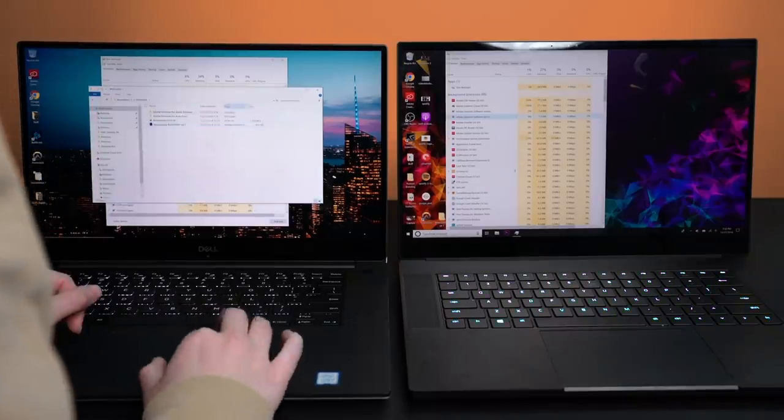Shout out to Intel — their eighth generation Intel Core i7 processor is at the center of this and can handle super heavy tasks and multi-task between creative applications like Adobe Premiere, Photoshop, and Lightroom, as well as OBS for streaming and recording. Those six cores really take advantage of multi-threaded creative applications. Both of these laptops are thin and powerful, but the Dell XPS 15 9570 is officially my go-to travel companion and everyday laptop.